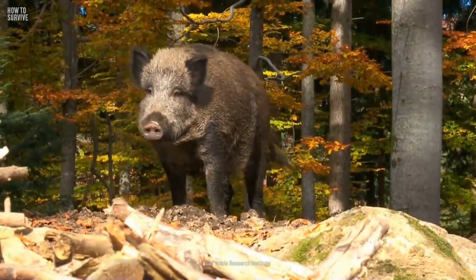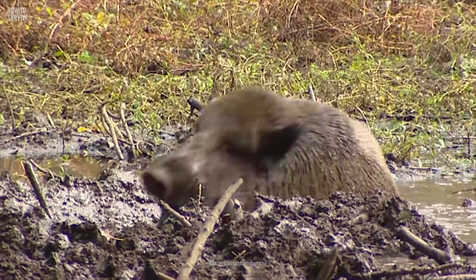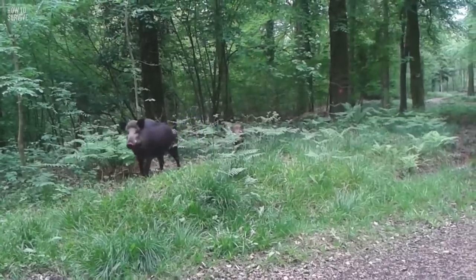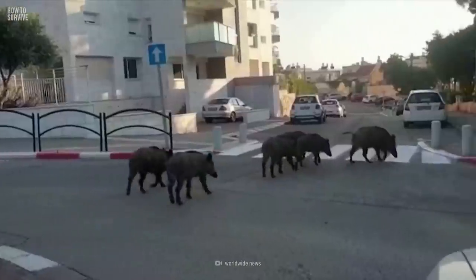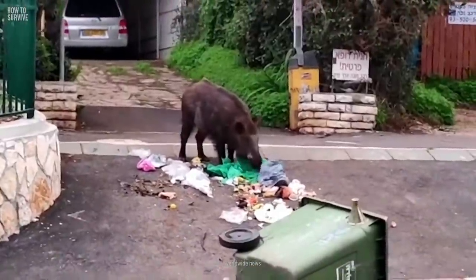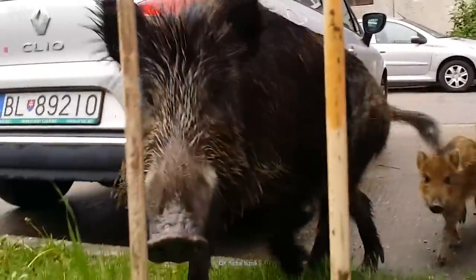Wild boars look a bit like domestic pigs, but they have longer legs and dark hair. Some of them can weigh up to 136 kg or more. They prefer to live in deciduous forests, but recently they've also started invading cities and trashing urban areas in Europe while scrounging for food. And if you get in the way of their food, they can come after you instead.